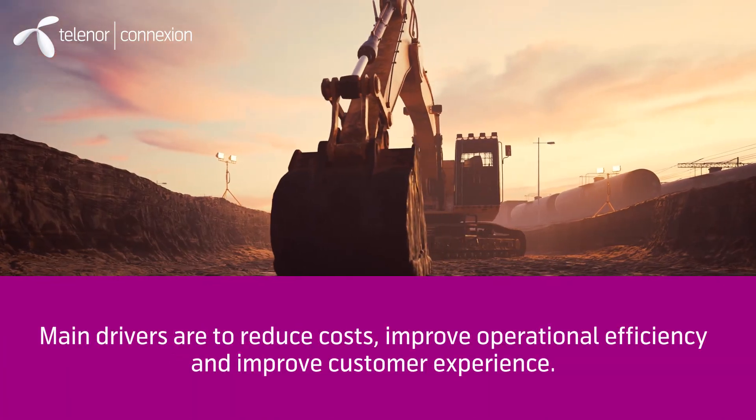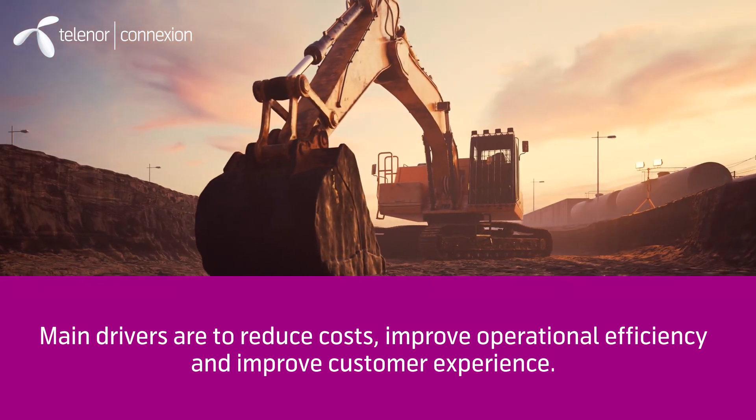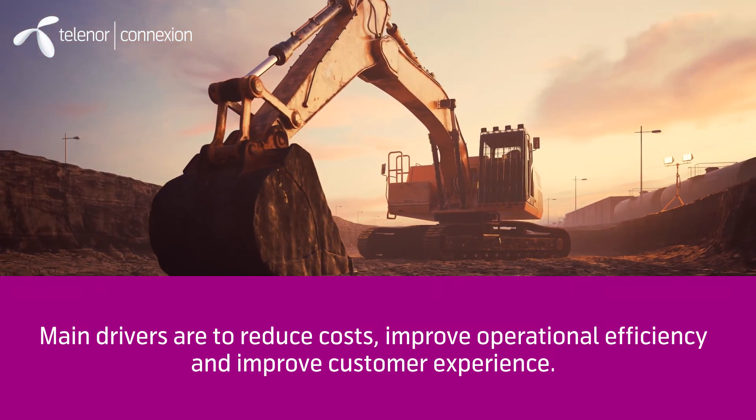The main drivers are often to reduce costs, improve operational efficiency, and increase overall customer experience.